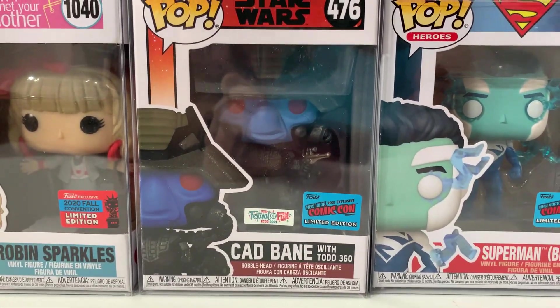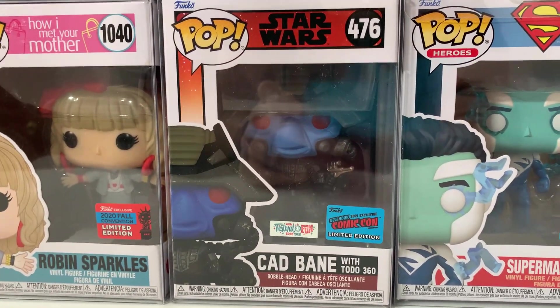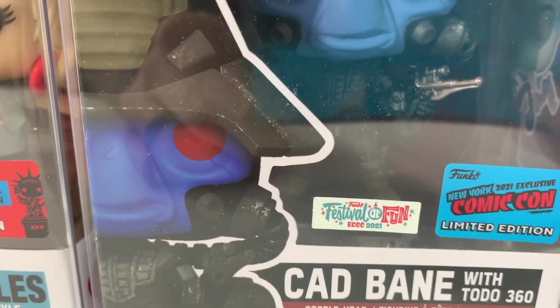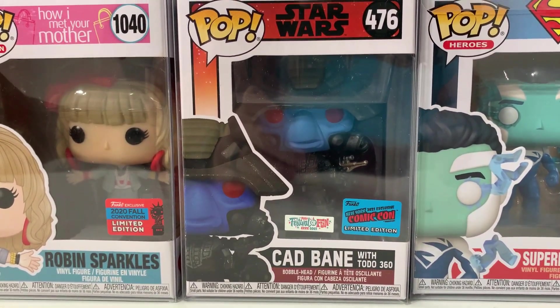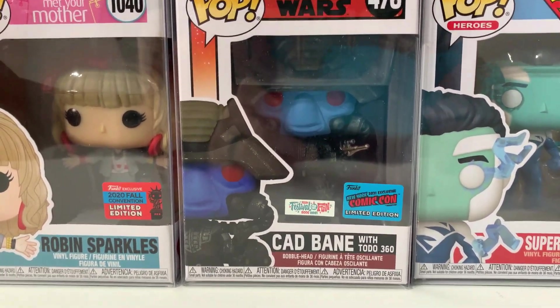Also Star Wars themed, we have Cad Bane with Todo 360. This one was not only a New York Comic Con exclusive but also a Festival of Fun exclusive, so there are a lot of different stickers going on. This one was delayed — it was supposed to come out last year for New York Comic Con and then didn't show up until around December.